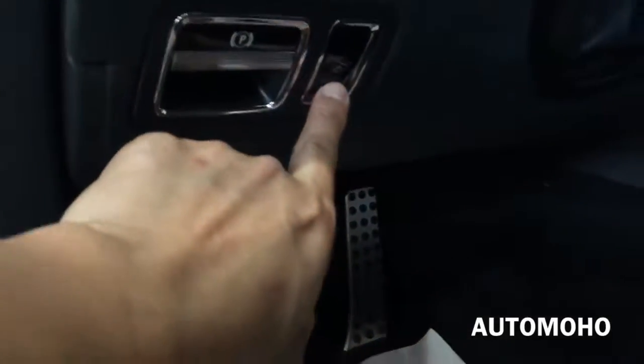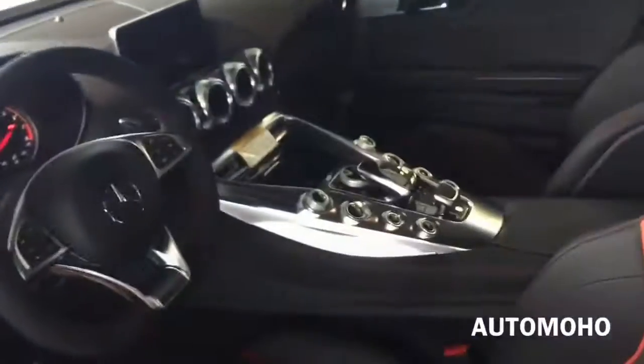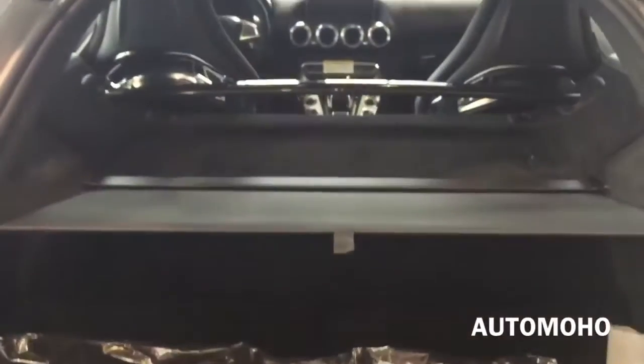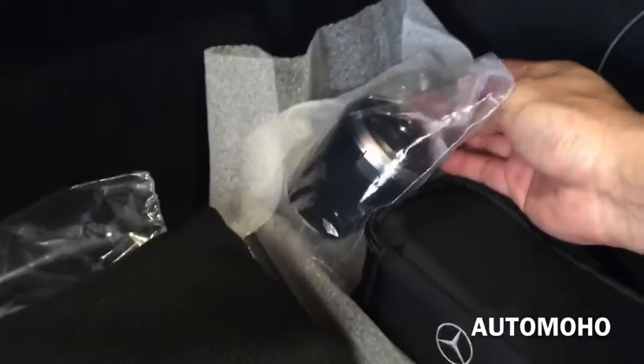Now let's pop the trunk and see how much cargo space it offers. The trunk in the AMG GT S is very spacious, offering 12.3 cubic feet of cargo space, which is plenty for its class. There you also have the 12V power plug, the subwoofer, and different accessories that come with the car, including your AMG floor mat.